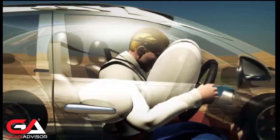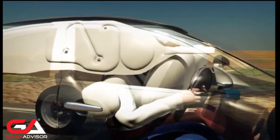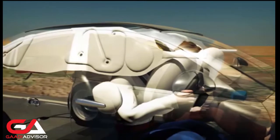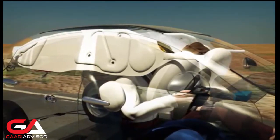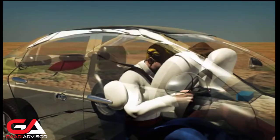Curtain airbags also protect occupants during side impacts and may also deploy during vehicle rollover. Located in the roof lining between the A and C pillars, they are designed to cover windows, minimising head and neck injuries to passengers in both the front and rear seats. They are also designed to minimize the risk of an occupant's arms or body exiting the vehicle during a collision and to reduce the risk of injury from broken glass.